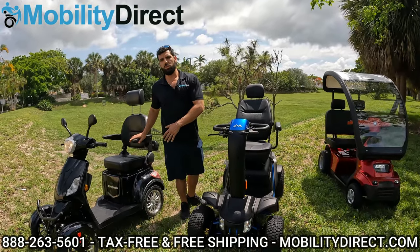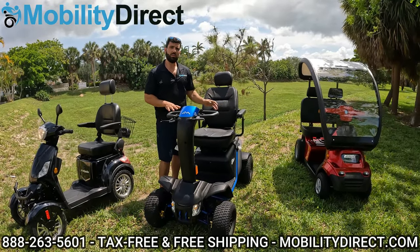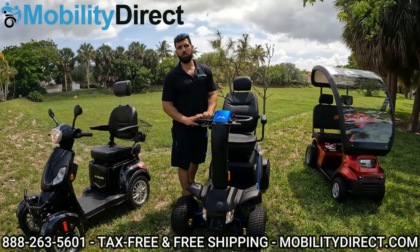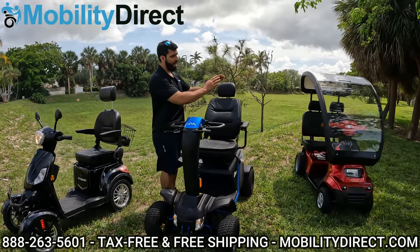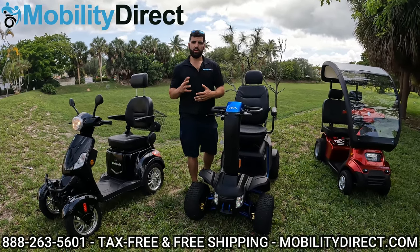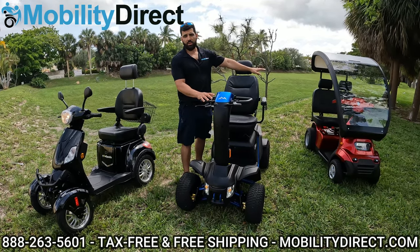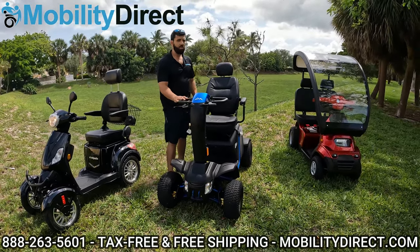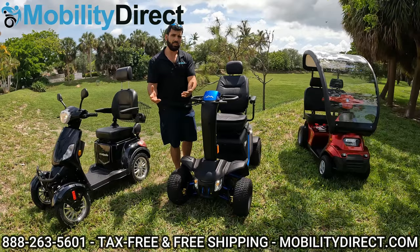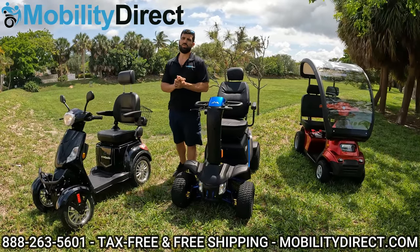Before we move on to the E-Wheels scooter, both the Afikim and the Wrangler have big sealed lead-acid batteries as the standard option. At Mobility Direct, we're the only company offering a lithium battery upgrade that will not void your warranty on the Afikim. We're working on getting that done for Pride Mobility scooters as well. We do offer lithium battery conversion kits for almost every mobility scooter out there, but we don't want it to void your warranty — so call us and ask for our parts department if you're interested.